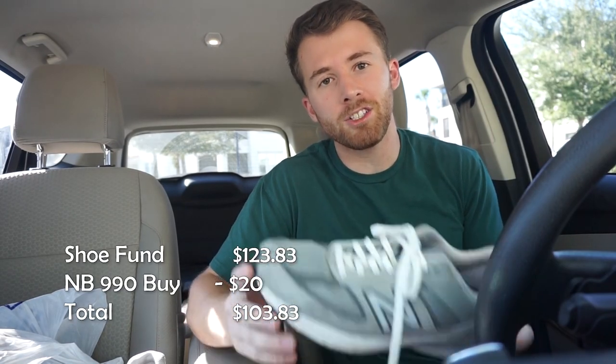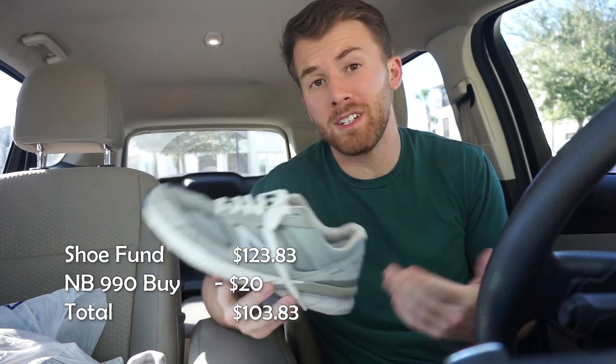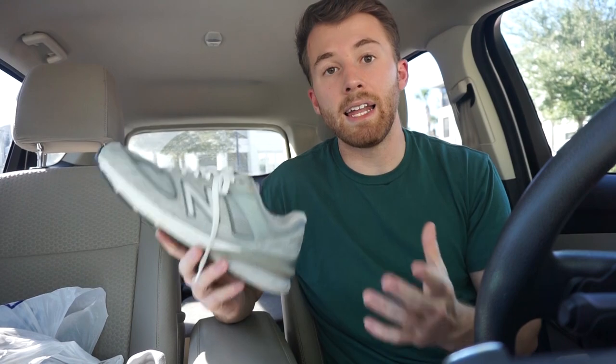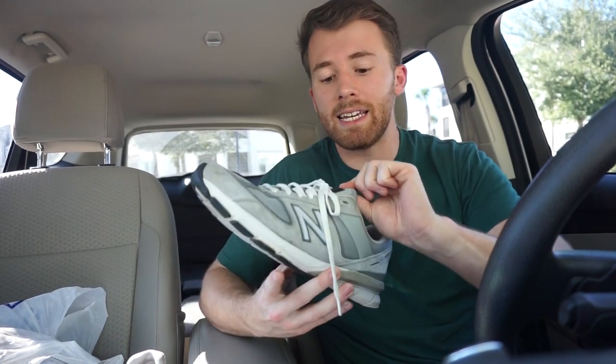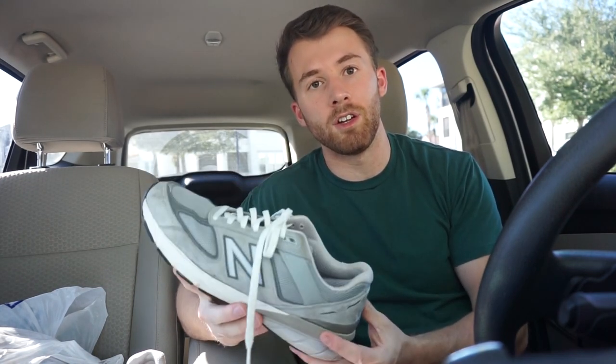Just left the Facebook Marketplace deal — paid $20 for these New Balance 990s, so our shoe fund is still up over a hundred dollars for tomorrow. If you weren't aware, the New Balance 990s are one of the most popular New Balance models. Any made-in-the-USA New Balance — 990s, 991s, 992s, 993s — is going to sell really well and really fast. I just found a pair of this exact model in blue over the weekend at the flea market, paid $5 for them, listed them the same day, and they sold on Sunday for a hundred dollars. They have a very high sell-through rate and high demand, so I think this was a good investment. Hopefully within the week I can flip these for at least $80.